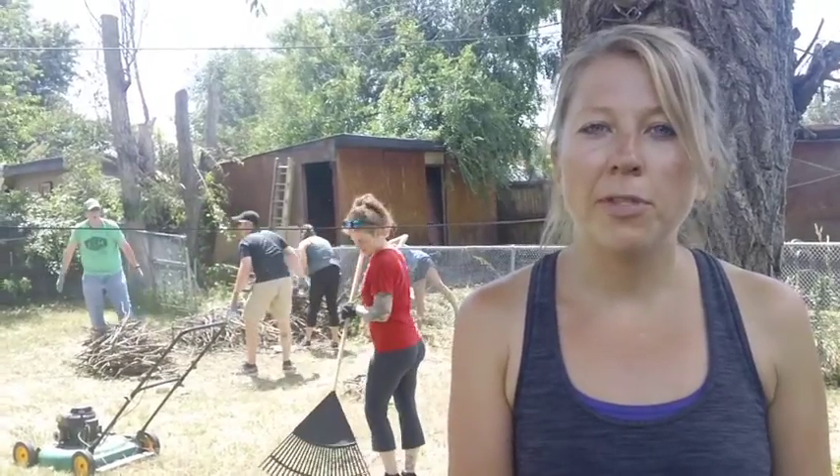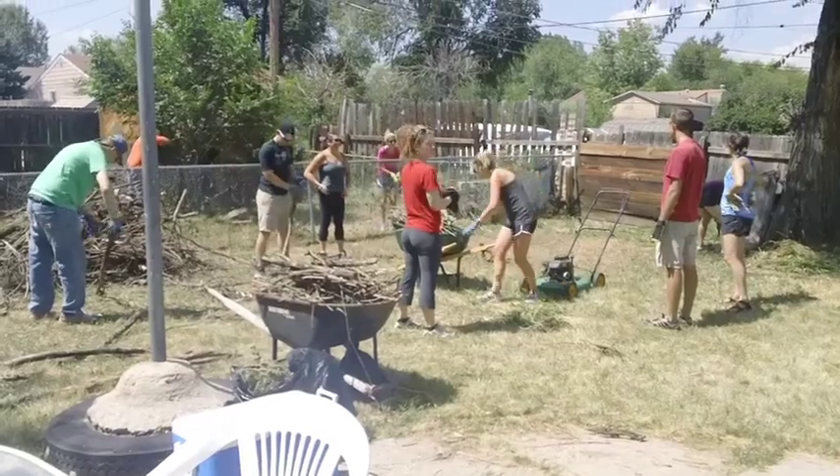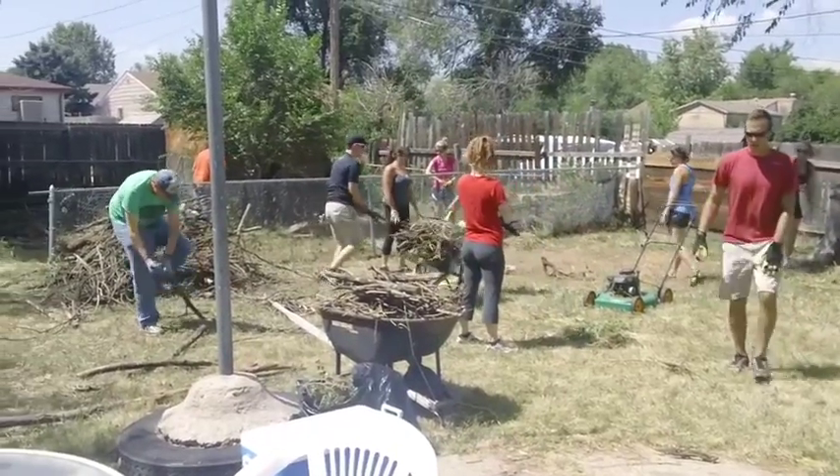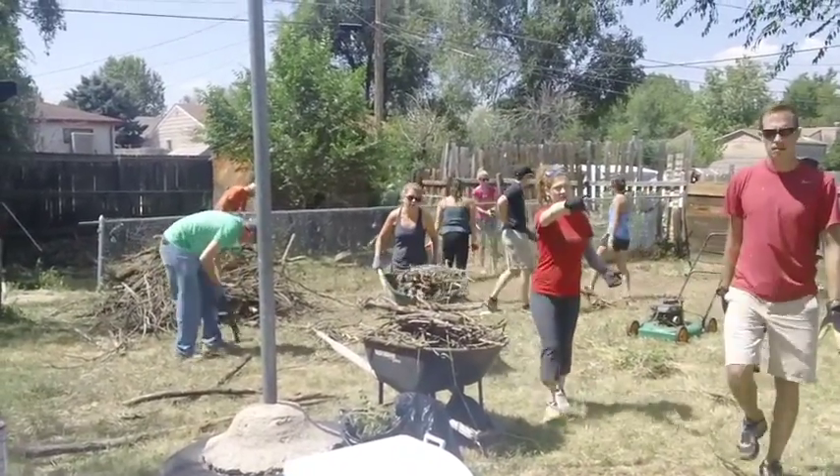Just taking out a lot of debris and then removing a ton of branches, doing some weed whacking, just cleaning up around the fence, killing some wasps.